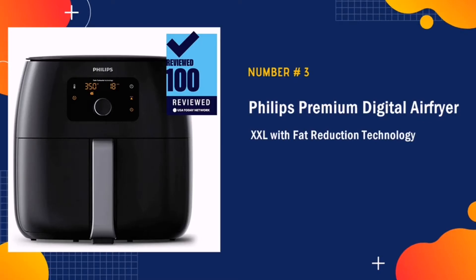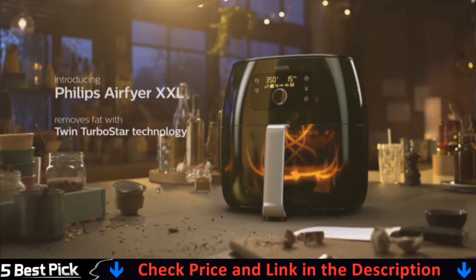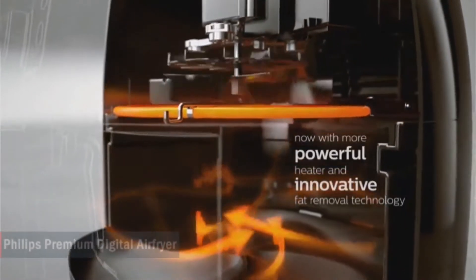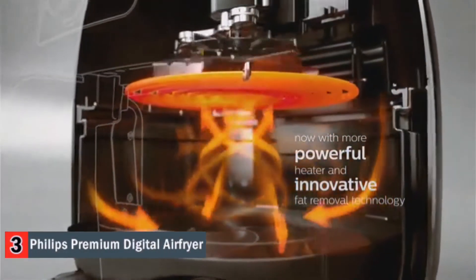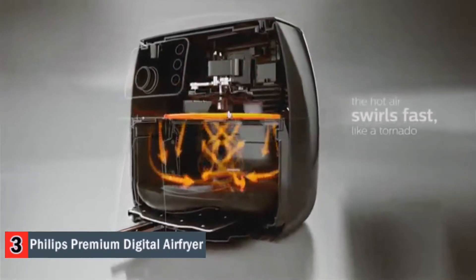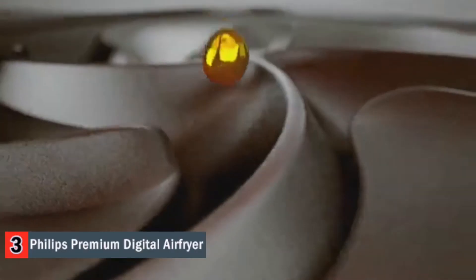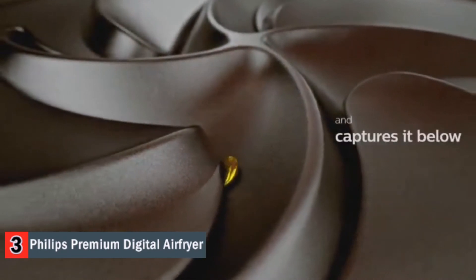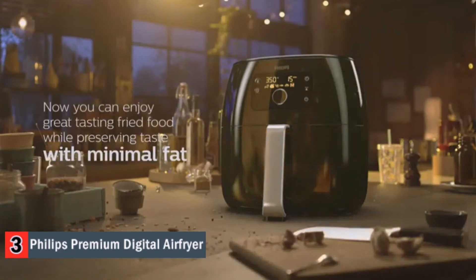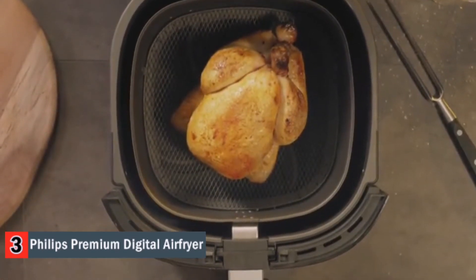Our third pick is Philips Premium Digital Air Fryer. The Philips Air Fryer is the healthiest way to fry with little or no added oil. It's the only air fryer with fat reduction technology that reduces and captures excess fat. With a three-pound capacity you can now make delicious meals for up to six people every day — fits a whole chicken or two bags of frozen french fries, just as crispy as deep fried. The Philips Air Fryer is instantly hot and ready to go in seconds, cooking four times faster than a conventional oven. With no preheat needed, you can save time and start cooking right away. It has multi-cooking technology, so you can use this for air fry, bake, grill, roast.